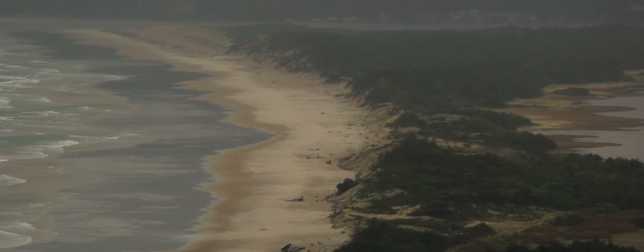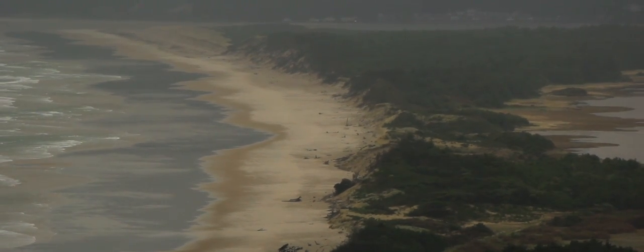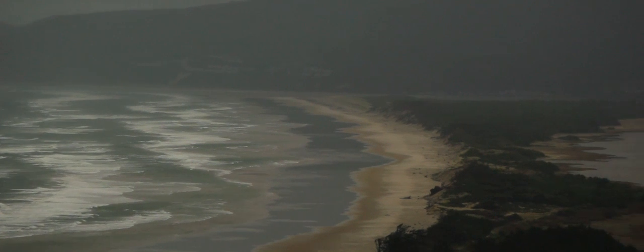Spits are formed when longshore currents pull the sands off beaches and draw them out into the ocean, sometimes across bays, in the case of this one near Cape Lookout.